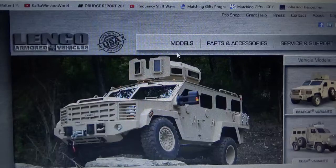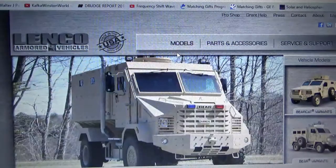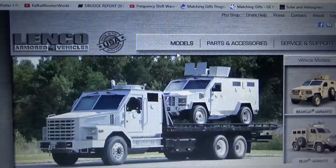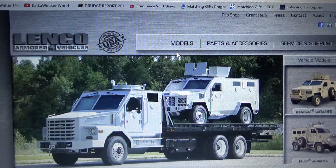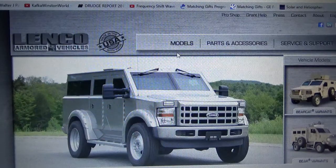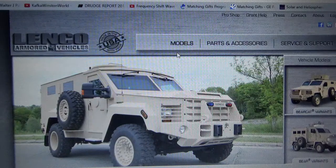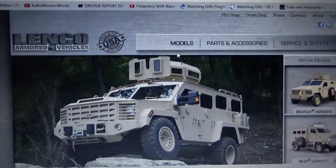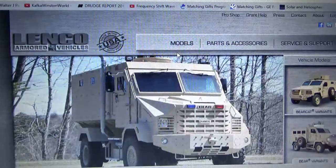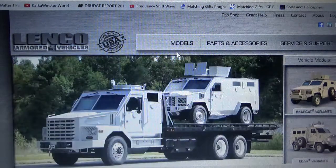Now, my town is pretty small, and the budget for the sheriff's office is pretty tiny compared to most large cities. So how in the world are they affording one of these vehicles? It must be at least maybe a government grant. I was talking to the showroom person in the bay where my vehicle was getting serviced, and he said one of these vehicles is about half a million dollars. So how in the world is my little town affording to buy one of these vehicles without the federal government's help?